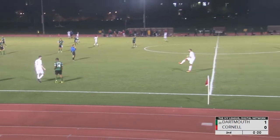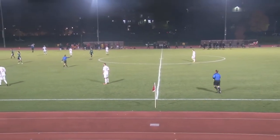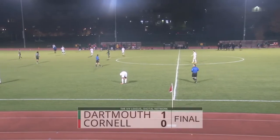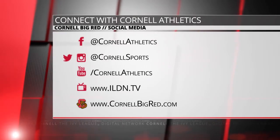And that will do it. Dartmouth prevails — holds on to a 1-0 victory against Cornell at Berman Field.